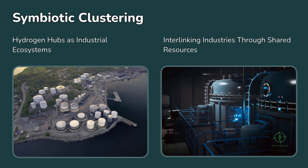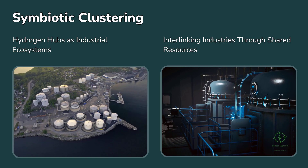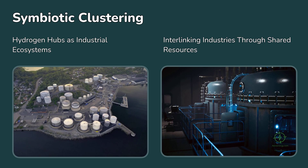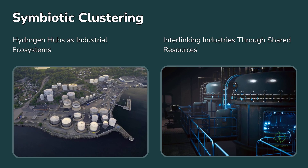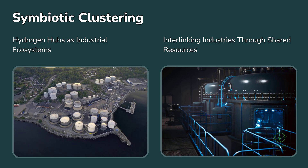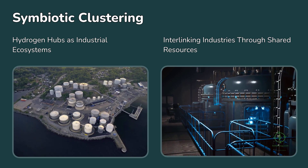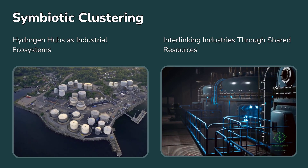This is where the concept of symbiotic clustering comes in. Future hydrogen hubs could be designed not as isolated plants but as industrial ecosystems. Picture a coastal region where an electrolyzer complex supplies hydrogen to a nearby ammonia plant, oxygen to a wastewater facility, and heat to a district energy network. By interlinking multiple industries through shared resources, each component benefits from the other's outputs. It's the same principle behind industrial symbiosis models like Kallenborg in Denmark, but applied to the hydrogen economy.